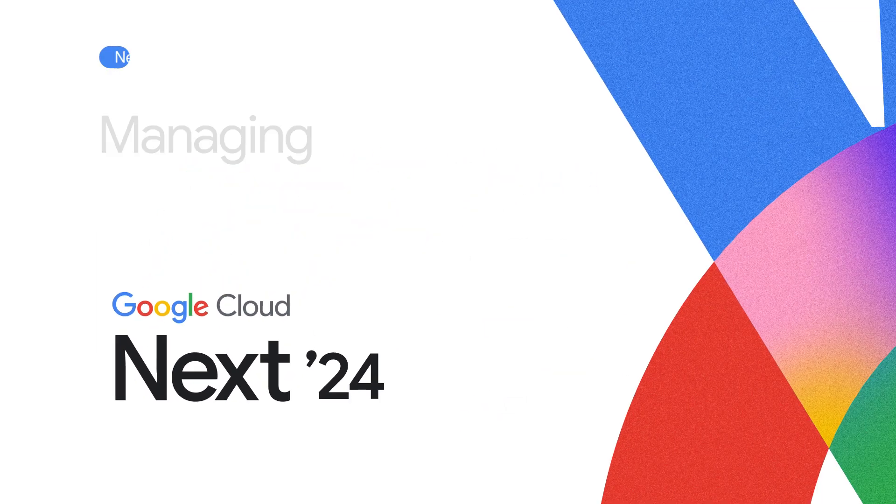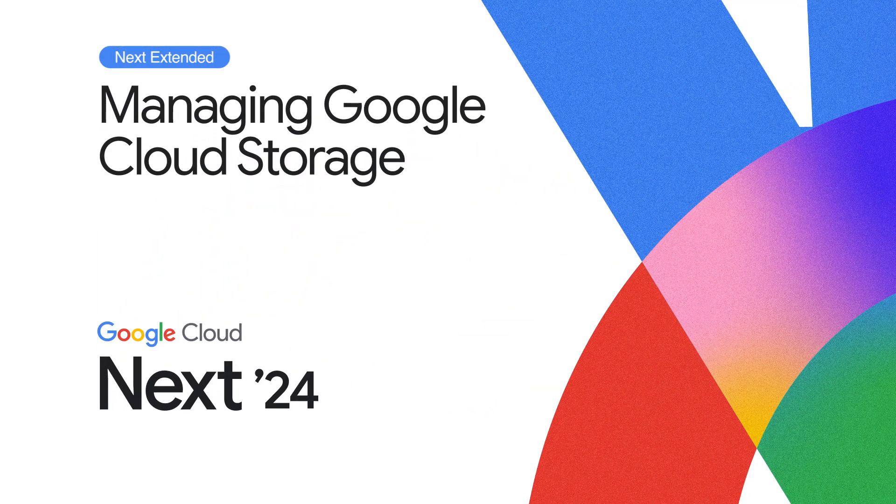We're here at Google Cloud Next, and I am with Abhishek and Manjul. They're going to talk to us about a masterclass in managing billions of Google Cloud storage objects. Can each of you give us a little introduction — what do you do here at Google, and give us a little synopsis of one of the sessions that you gave today?